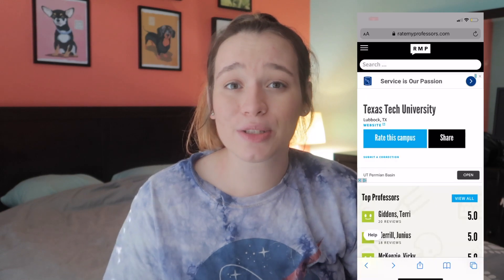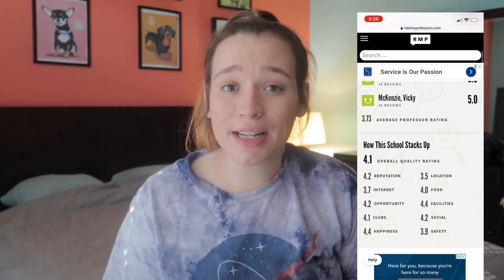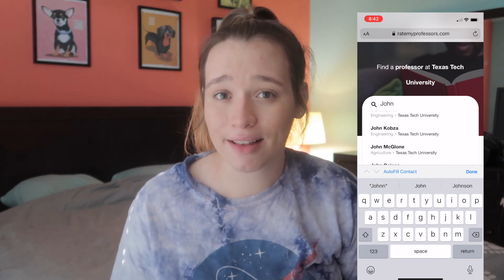Tip number two: Google your professors. When you pick your classes and times, I highly recommend Googling your professors. There is one website I love to use called Rate My Professors. On this website, students leave reviews of classes they've taken with a certain professor, and you can find out things like whether attendance is mandatory, if the course is test or lecture heavy, or if there are discussion boards and pop quizzes. It gives you such a general feel and you know what to expect. You can also find their Tech websites or department pages for a little extra background information.